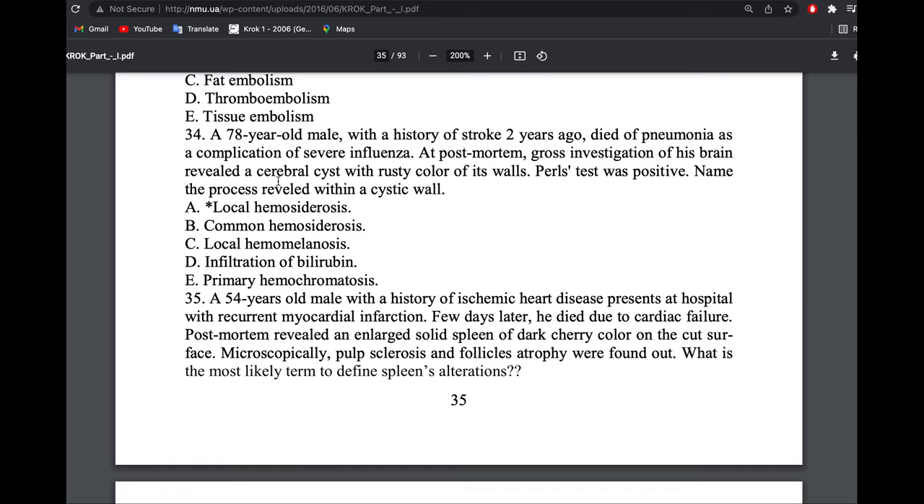A 25-year-old patient with history of stroke had investigation of the brain revealing a cyst with a rusty wall — brownish wall — indicating hemorrhage. Perls' test was positive because red blood cells contain hemoglobin, which contains iron. This is local hemosiderosis. It is local, not general hemosiderosis, because it only occurs in the brain. If occurring in the brain, kidney, and liver simultaneously, it would be common or general hemosiderosis.